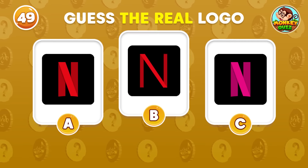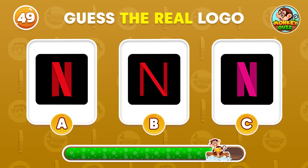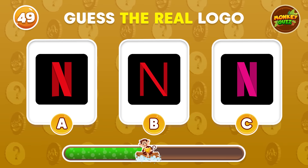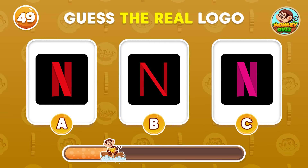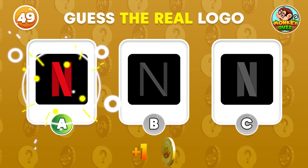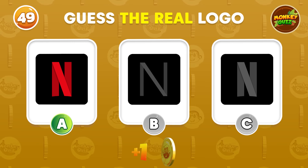Can you guess the real Netflix logo from these two? The real logo is A!